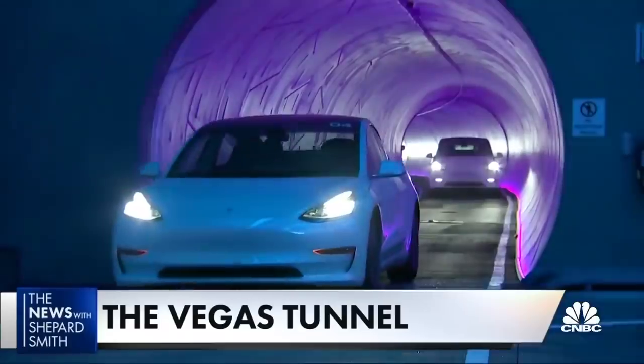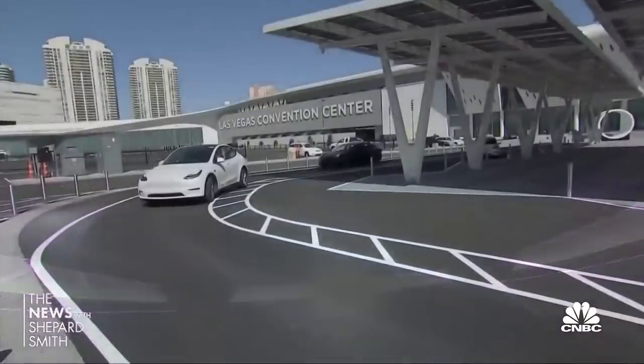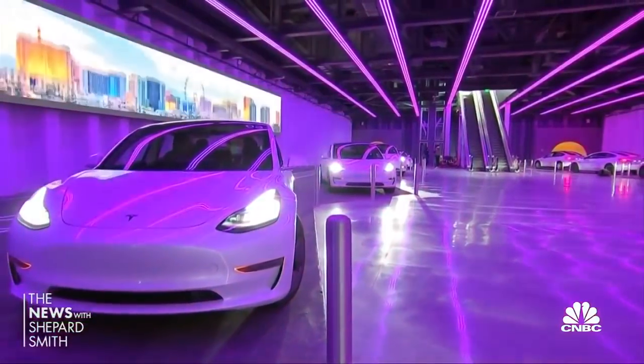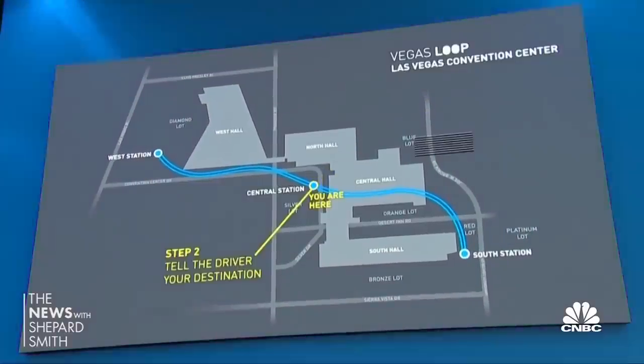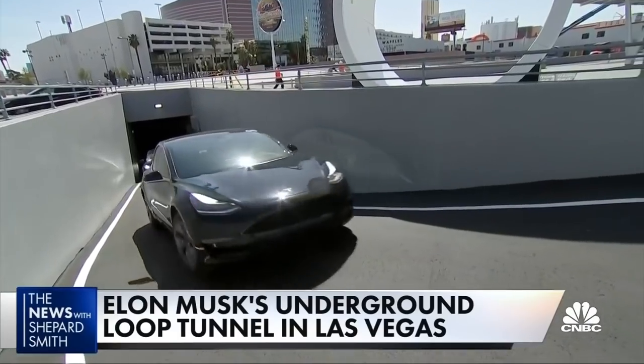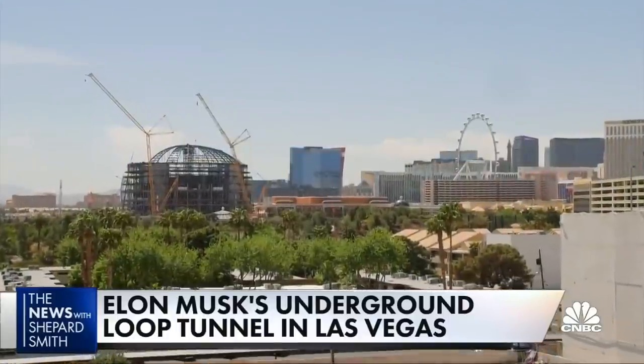The Las Vegas Convention Center Loop is part thrill ride, part light and sound show, but mostly just a commute across a sprawling convention center. If there's a show going on, it can be a 45-minute walk from one end to the other. The loop gets you there in less than two minutes. You enter the station and call for a Tesla. The system operates like an Uber or Lyft with an app on your phone — you say where you are and where you want to go, a car comes up with an identifier matching your app. Passengers don't have to make multiple stops because there are multiple exits; you go directly to your station of choice. The convention center has three stations, but plans are in the works to build a loop system citywide.